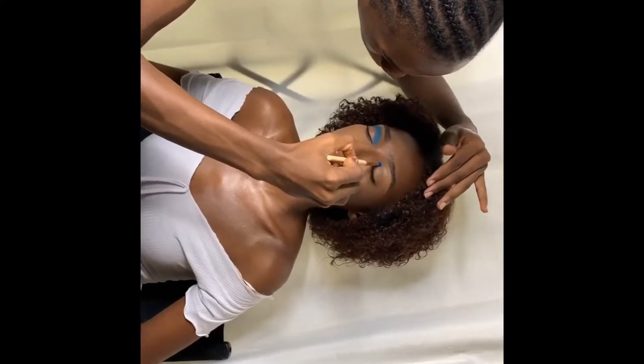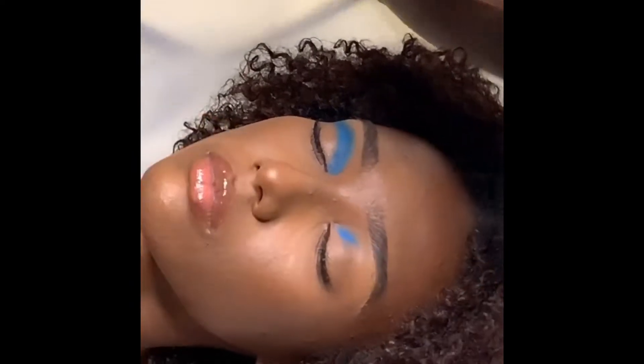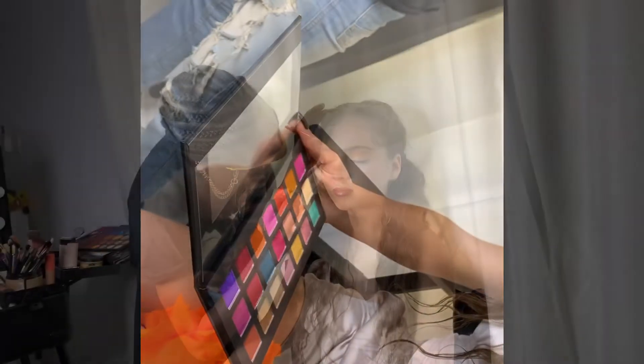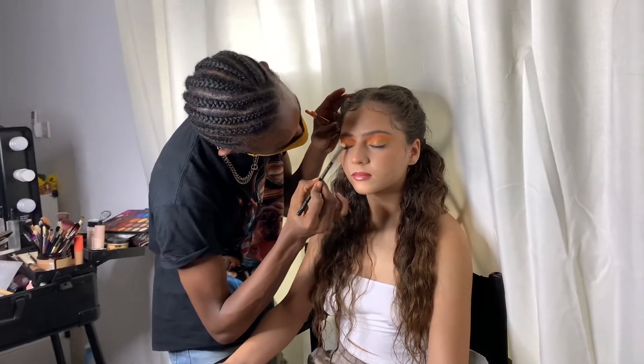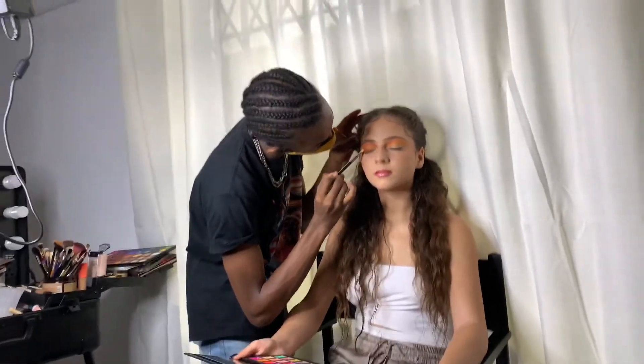They're using the Color Pop from the Red Beauty Palette, and as you guys can see how pigmented that eyeshadow palette is. This is the second model — guys, do you see her eyeshadow? It is so bomb.